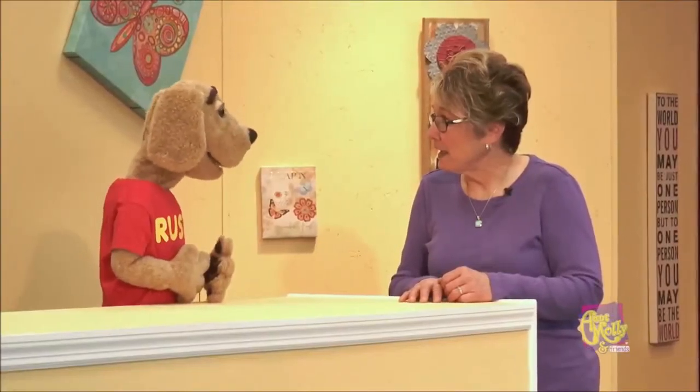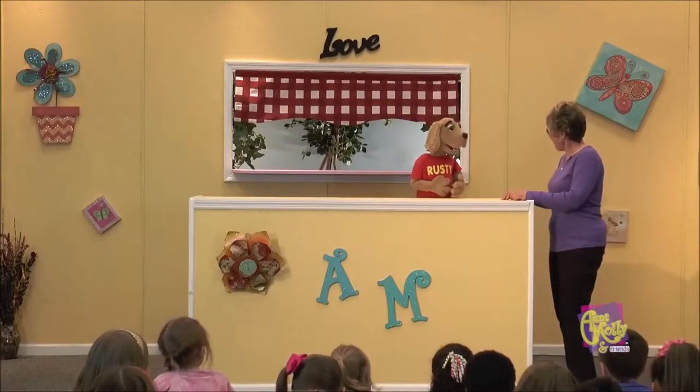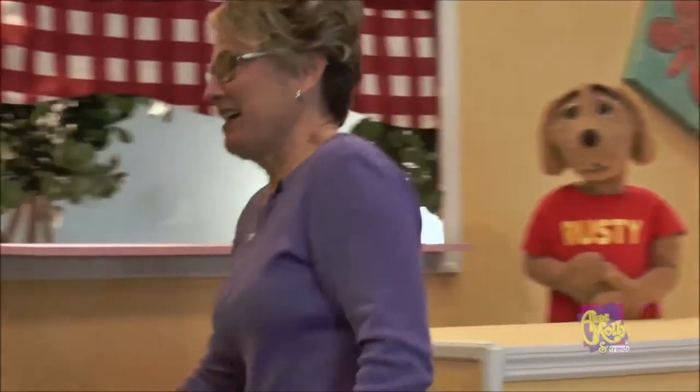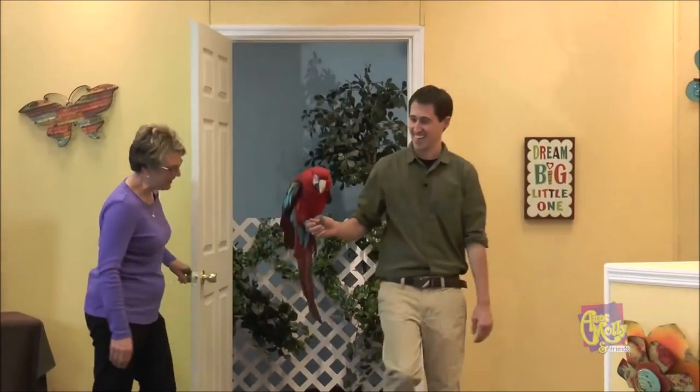Well, we've got a great show lined up, Rusty, and Kip is going to come by with one of his neat animals. Let's see who's there. It's Kip. Come on in. We are so glad you're here. Hi, Aunt Molly. Hi, Kip.